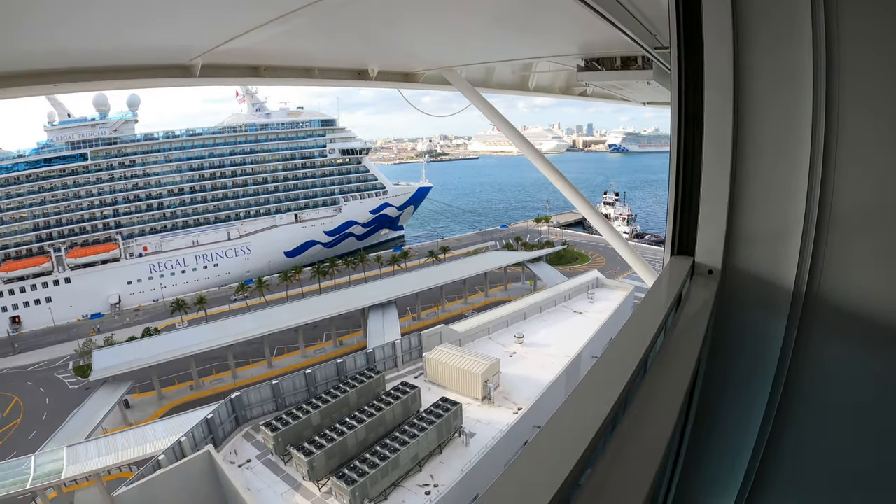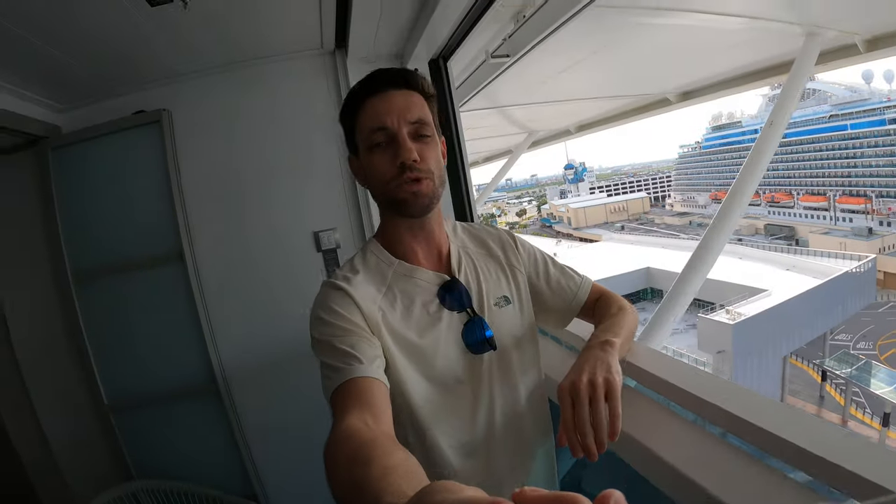I hope you enjoyed seeing the concierge class with the infinite veranda here on board the Celebrity Edge. If you haven't already, make sure to hit like on the video. Leave your comments below — if you've sailed in this type of room, share your experience so others can learn from it and decide if it's right for them. And of course, subscribe to Affluent Journeys on YouTube — that helps me a lot.